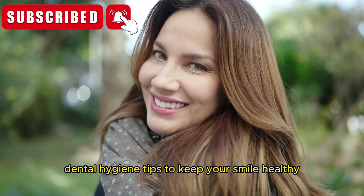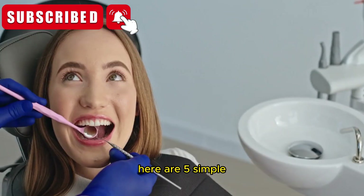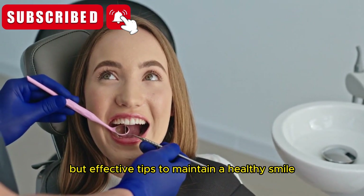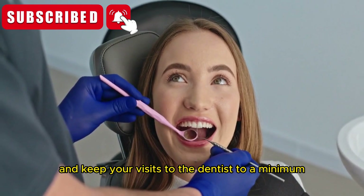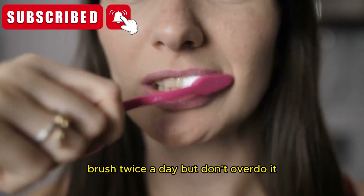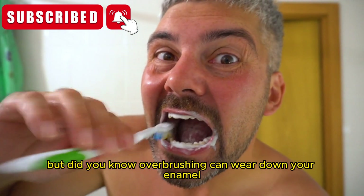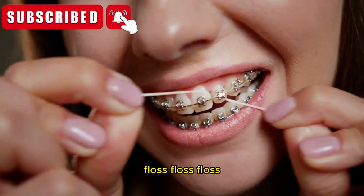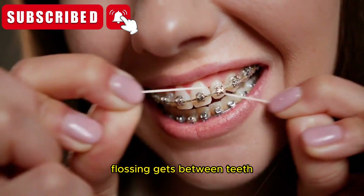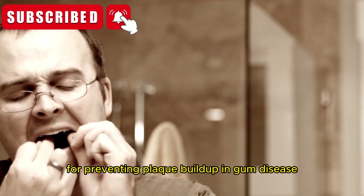Now let's focus on something even more important: prevention. After all, the best way to avoid expensive treatments is to avoid needing them in the first place. Section 4: Dental hygiene tips to keep your smile healthy. Good dental care starts at home. Here are five simple but effective tips. First, brush twice a day, but don't overdo it — over-brushing can wear down your enamel. Use a soft-bristled brush and replace it every three months. Second, floss, floss, floss! Flossing gets between teeth where your brush can't reach, and it's an absolute must for preventing plaque buildup and gum disease.